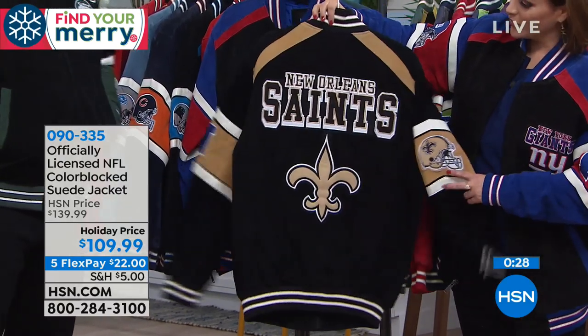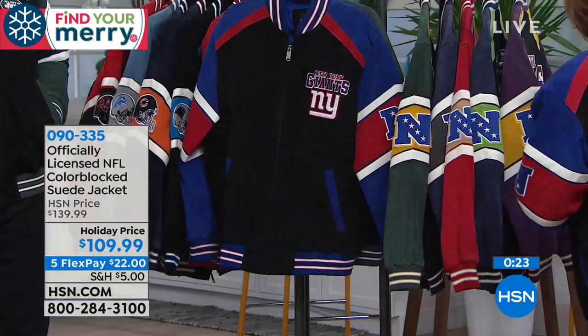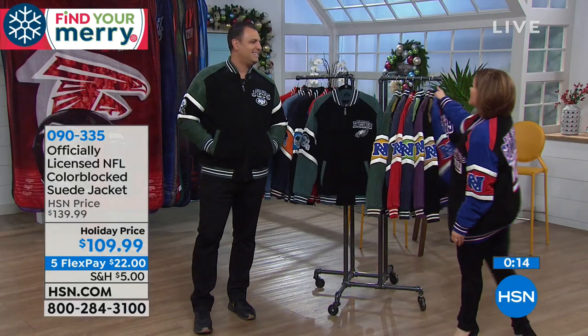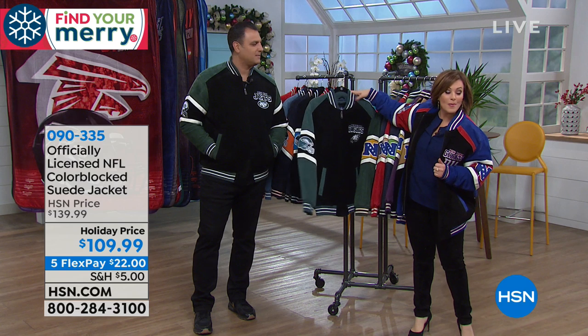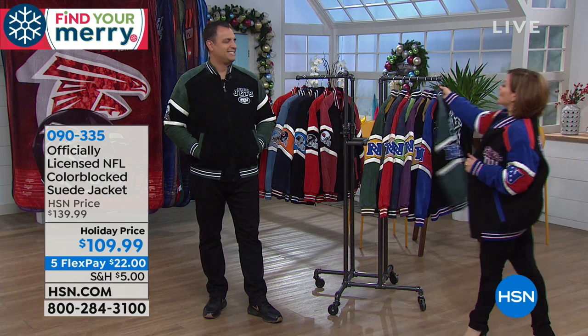I want to give you as many looks as possible. If you miss your jacket on air, visit hsn.com to see how they look. Are you still missing that certain person on your list that you want to blow their minds? This jacket is so impressive and so well-made. Small through XXL still available — we'll ship it out to you for $22. Your item number is 090335 for our suede jacket.